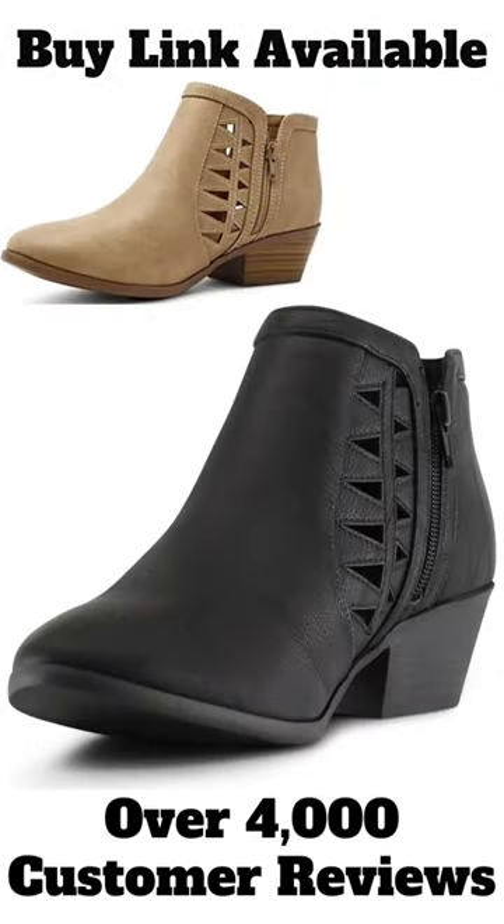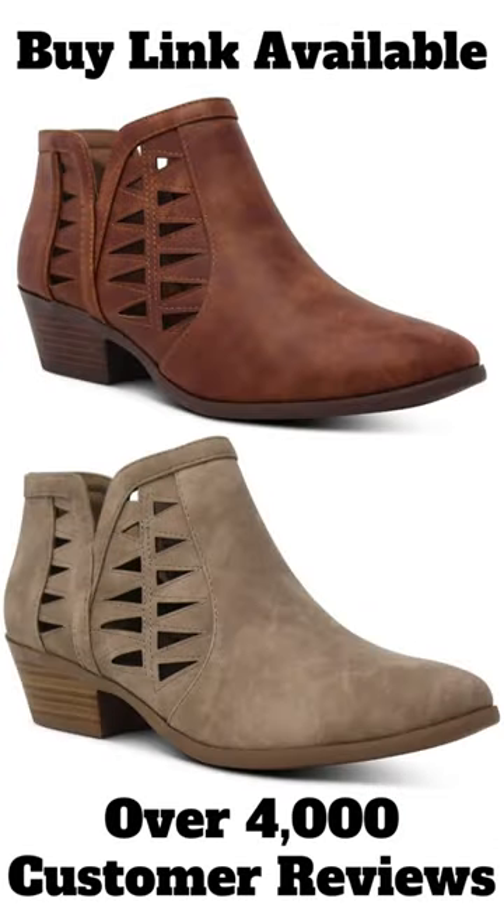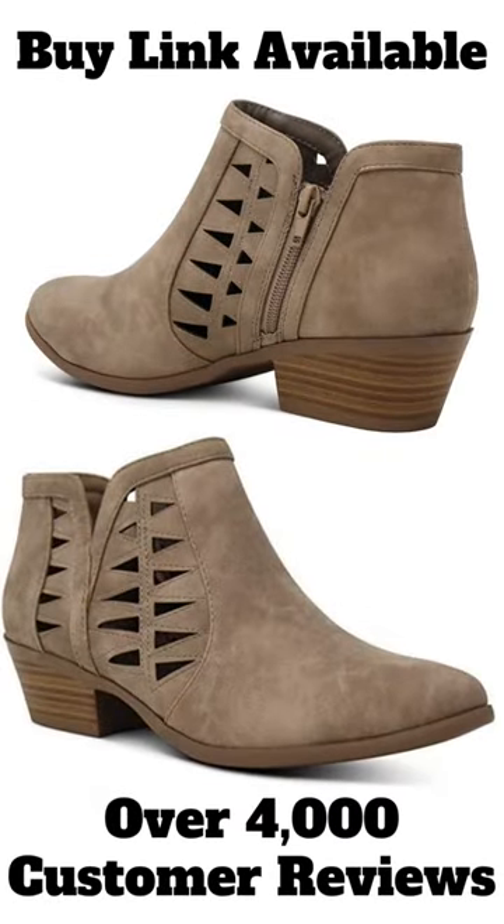This women's shoe is lightweight and comfortable. Inspired from a western cowboy boots design with perforated cutouts, chunky heels, and a textured outsole that provides non-skid traction for added stability.